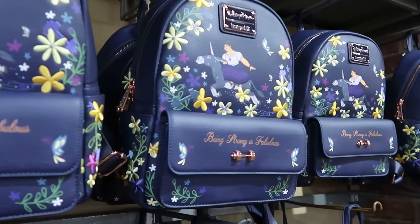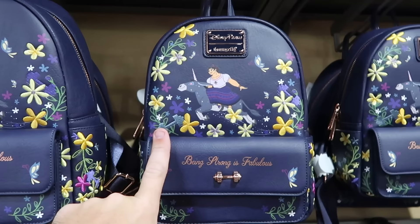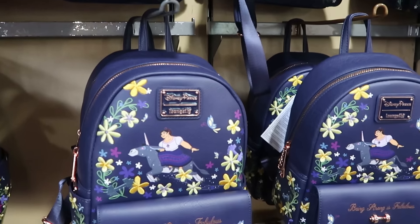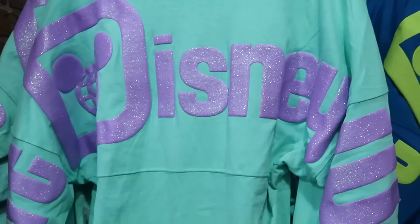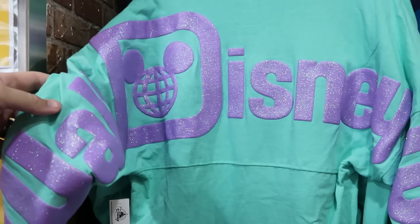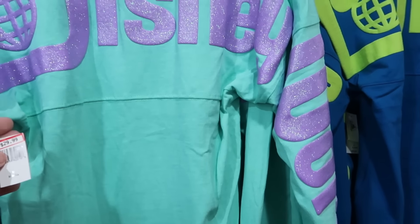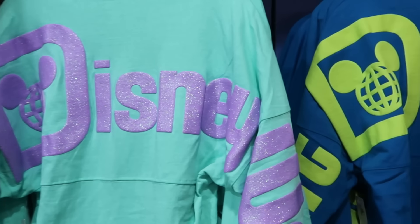They still have a slew of Disney Parks Loungefly bags from Encanto — embroidered flowers, 'Being Strong is Fabulous,' magnetic enclosure — originally $88, now $35. There's also a good selection of adult Spirit Jerseys: a seafoam green one with lavender sparkles that says 'Walt Disney World' on the back for $30 in every size, and right next door a neon yellow design for $30 available up to extra large.